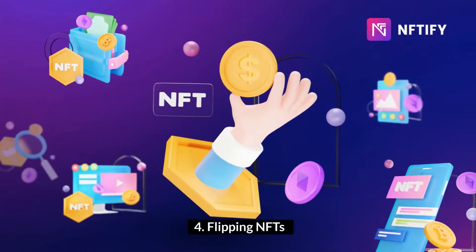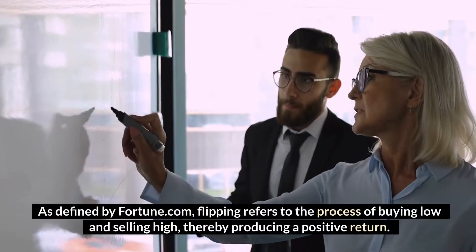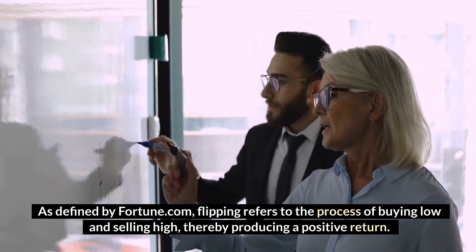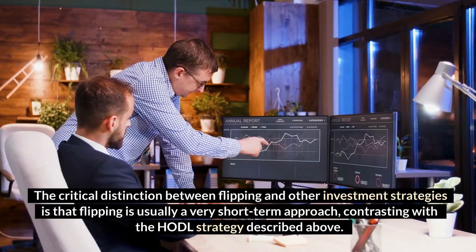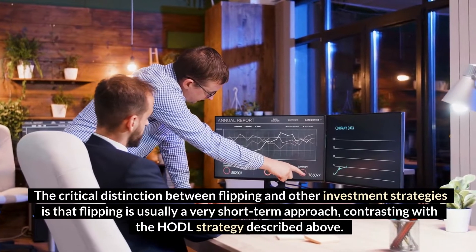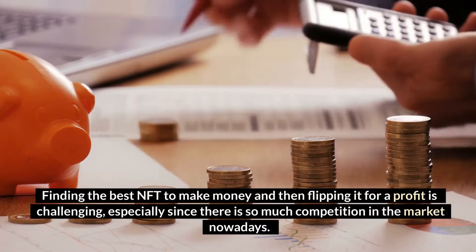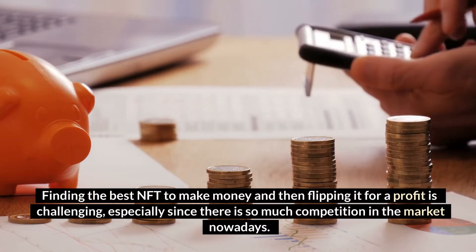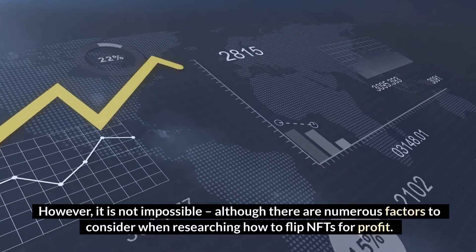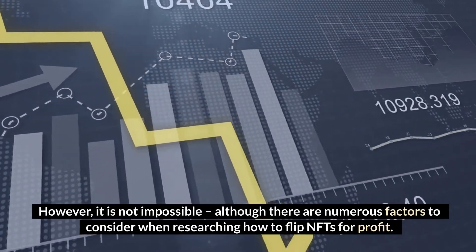Flipping NFTs. Flipping is another effective way to make money with NFTs. As defined by Fortune.com, flipping refers to the process of buying low and selling high, thereby producing a positive return. The critical distinction between flipping and other investment strategies is that flipping is usually a very short-term approach, contrasting with the HODLing strategy. Finding the best NFT to flip for a profit is challenging due to high competition, although it is not impossible, and there are numerous factors to consider.